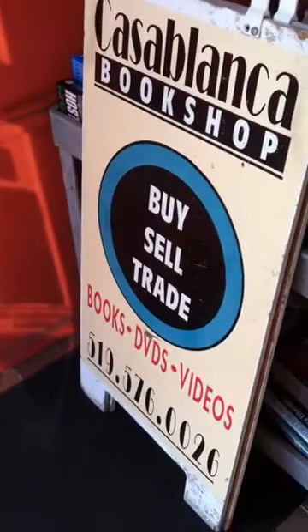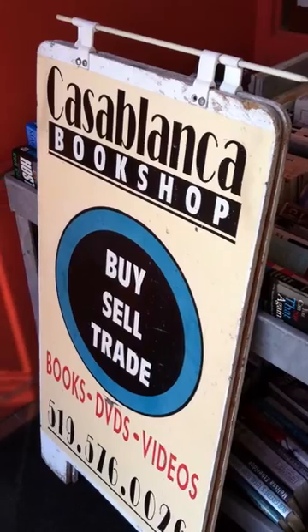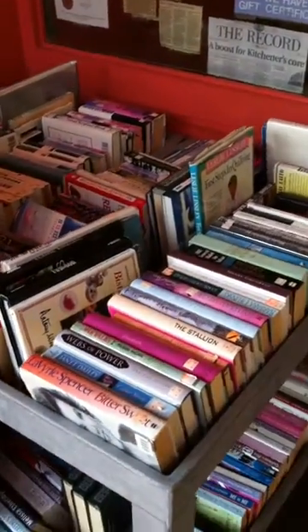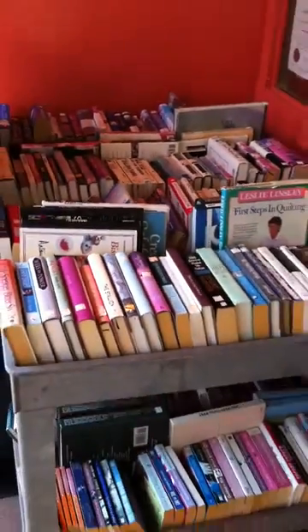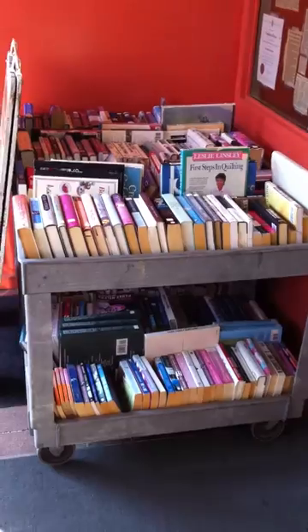Over here we've got our sandwich board — good old sandwich board, looking kind of old and weathered, but survived till now. And just our bargain cards that we take outside everyday, just filled with books, between one to five dollars each.